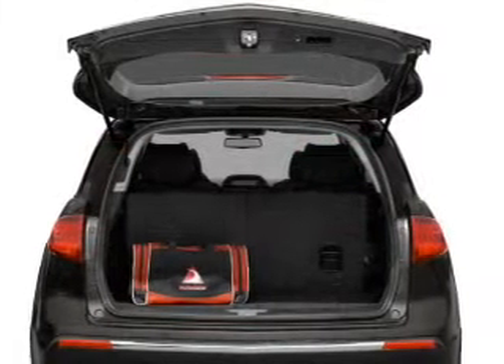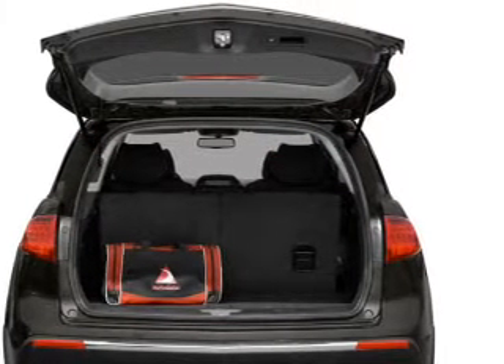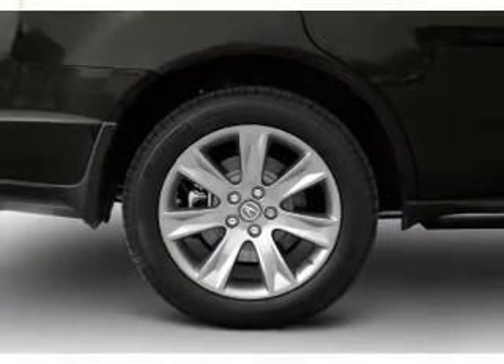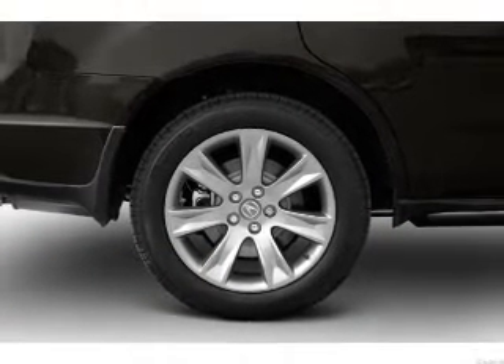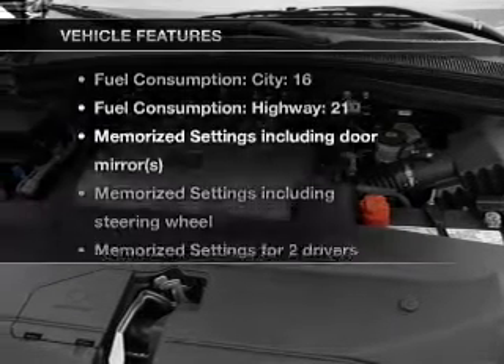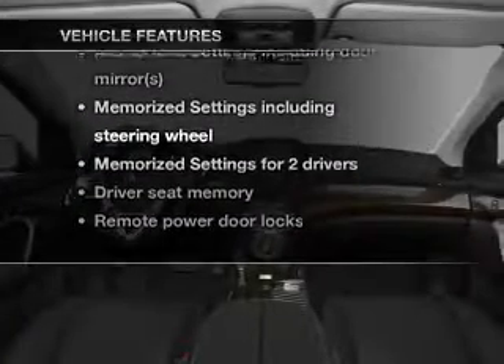Navigation is included to help you get to your destination with ease. Treat yourself to a premium sound system. Anti-lock brakes help you bring your vehicle to a safe stop, the sunroof lets fresh air in, and pamper yourself with memory settings.